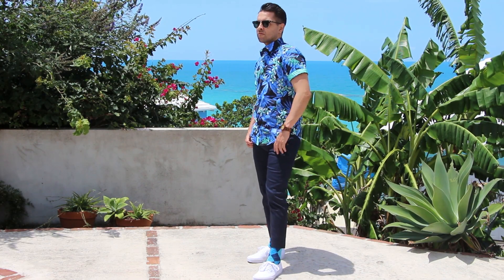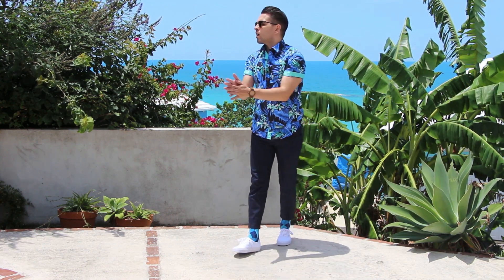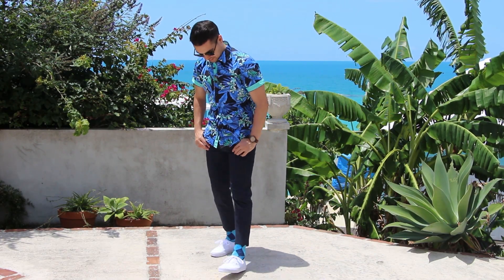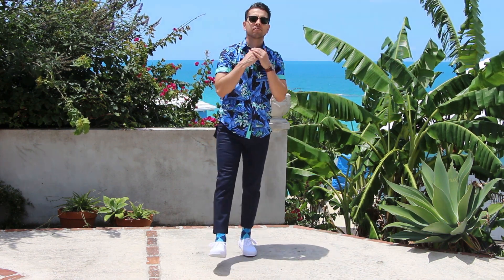Another item that is trending this year is the capris, which are basically a high cut of pants. Here I've got on a pair of blue denim capris with some crazy-looking socks. So if you're the type of person that likes to really stand out, be unique, and be bold, this is the look for you.